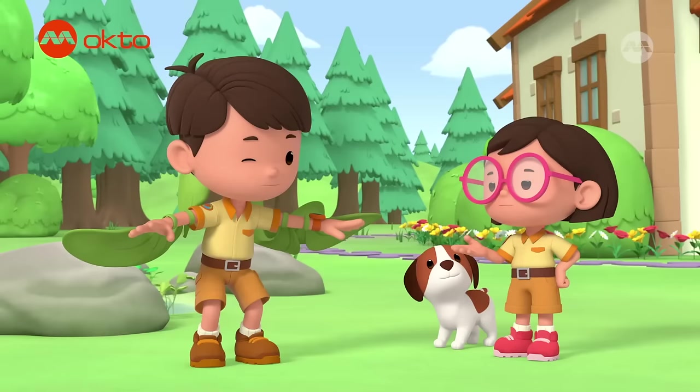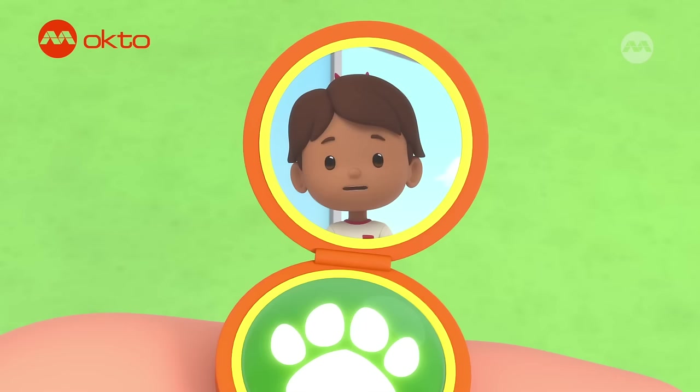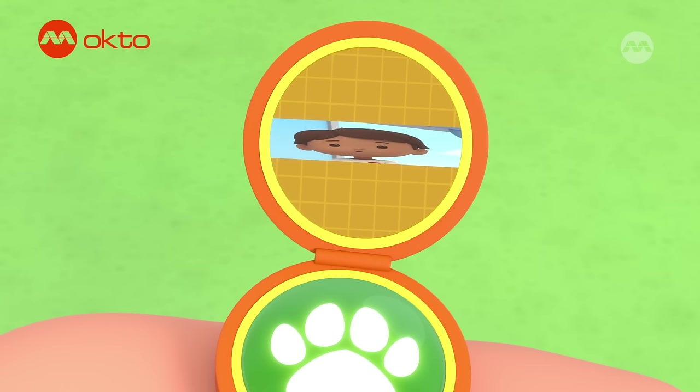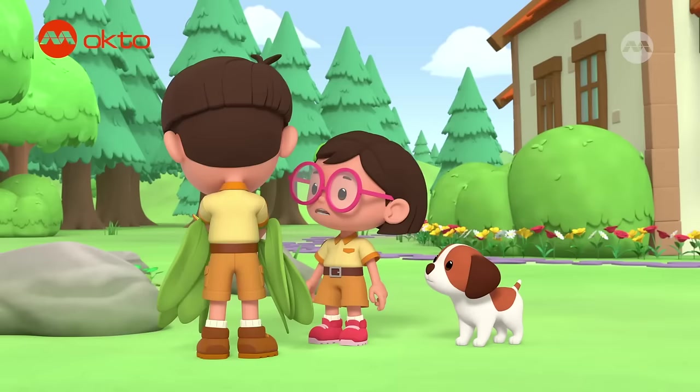Then maybe I just need bigger wings. Hi, Junior Ranger Zari. Hi, Leo. There's a huge moth in my window with part of its wing missing. We'll need more information on this moth. Stay on the line, Zari.